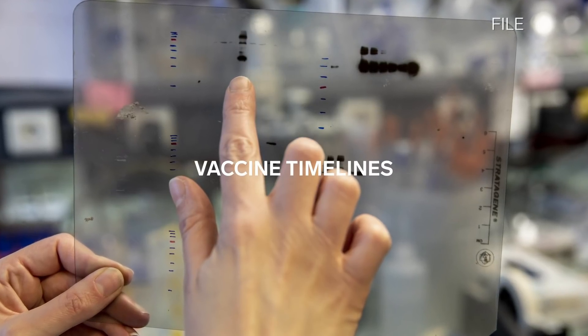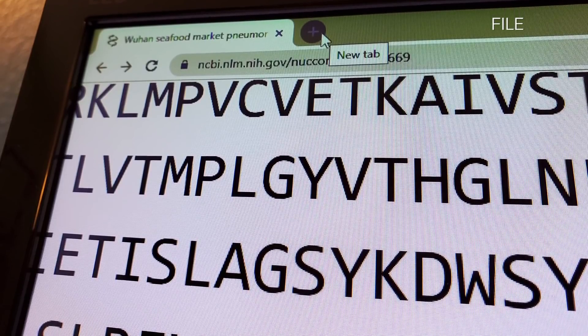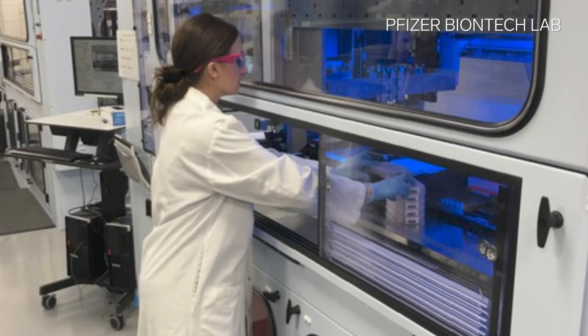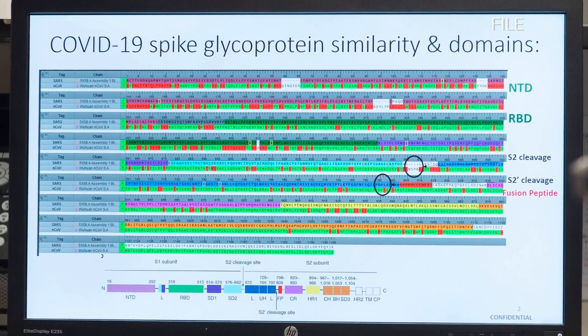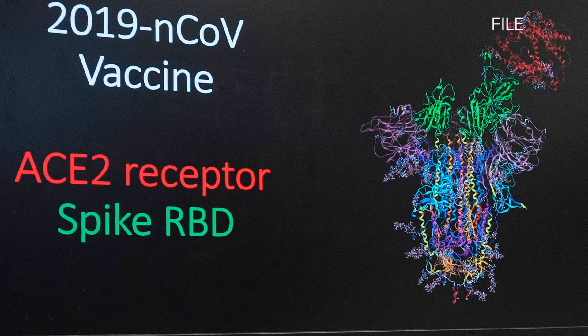Most COVID-19 vaccine development started back in early January when Chinese scientists first shared the genetic sequence for this new virus with scientists around the world. We were working on a seasonal influenza vaccine based on mRNA when the pandemic came upon us. When the Chinese made the sequence of SARS-CoV-2 available, our partners at BioNTech immediately started making COVID-19 specific mRNA constructs. Inovio was able to design a vaccine sequence in three hours by applying the known DNA sequence from China, honing in on the spike protein and turning that sequence into a well-optimized vaccine sequence.